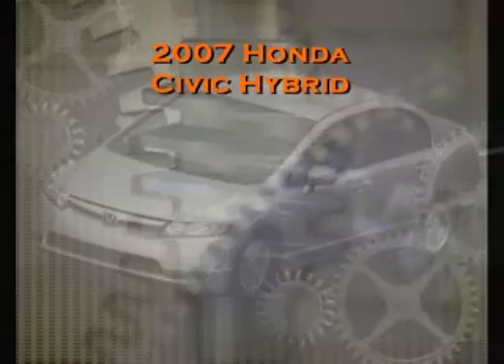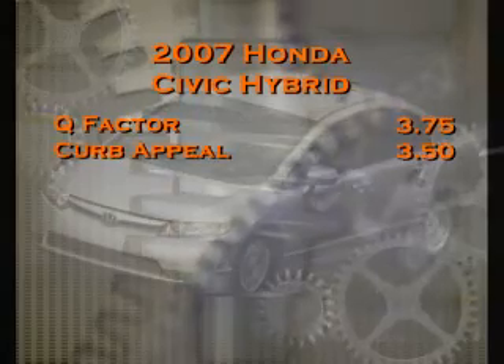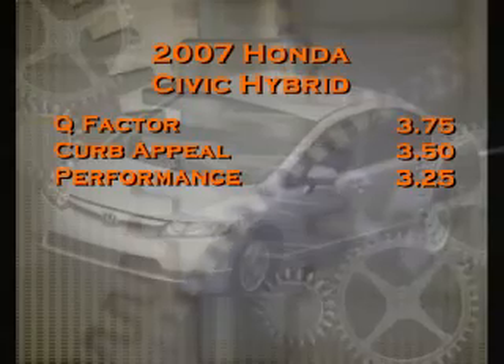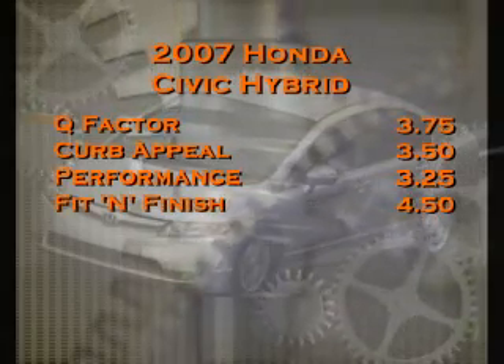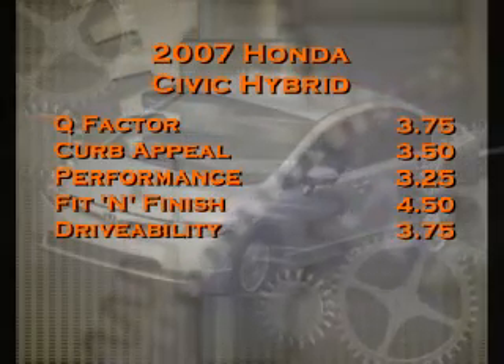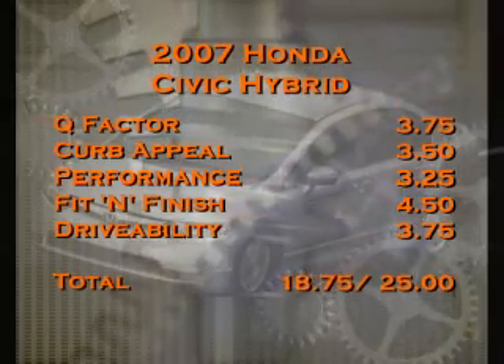Let's see how Dennis and Ian scored the 2007 Honda Civic Hybrid. In Q-Factor, the tech or gadget score, they gave it a 3.75. In curb appeal, it got a 3.5. In performance — what you find under the hood — it got a 3.25. For fit and finish, a 4.5. And finally, for drivability, the overall usefulness of a vehicle, it got 3.75. The total score for the 2007 Honda Civic Hybrid was 18.75 out of a possible 25. When Fuel returns, we're going to be in the pits with Ty from Baxter Auto Parts.